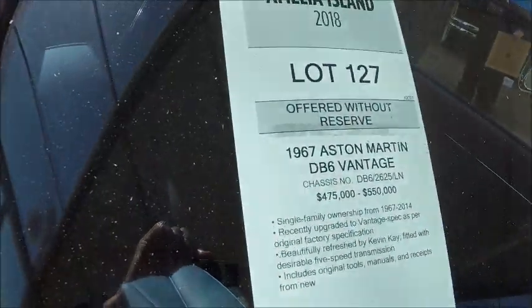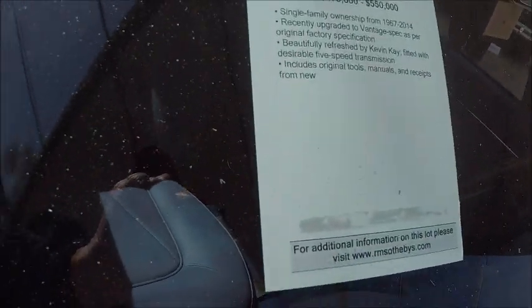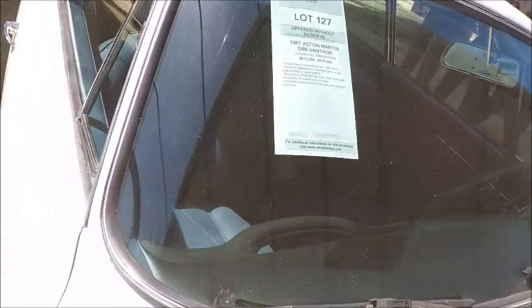Total production of the DB6 was 1,321 over two years, 1967 to 1968. Pretty cool, I would say.